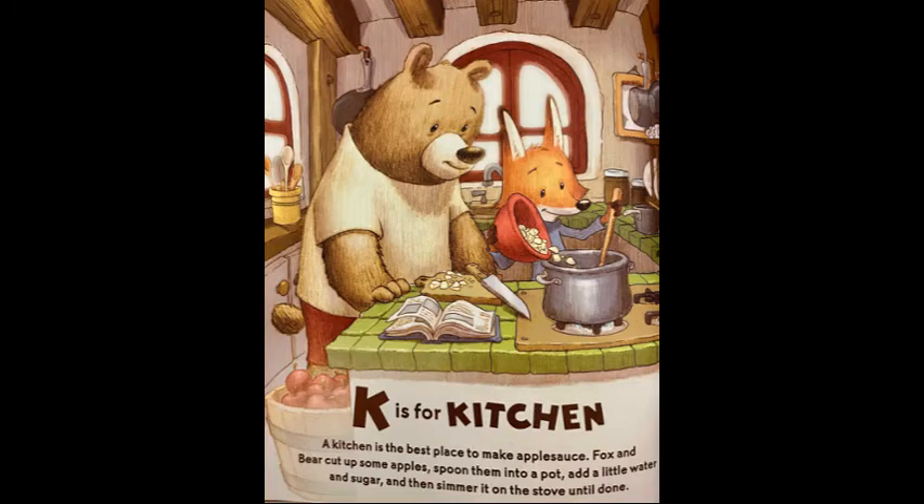K is for kitchen. A kitchen is the best place to make applesauce. Fox and Bear cut up some apples, spoon them into a pot, add a little water and sugar, then simmer it on a stove until it is done.